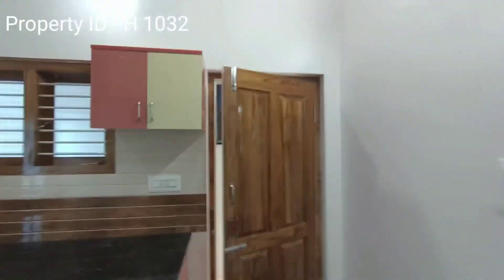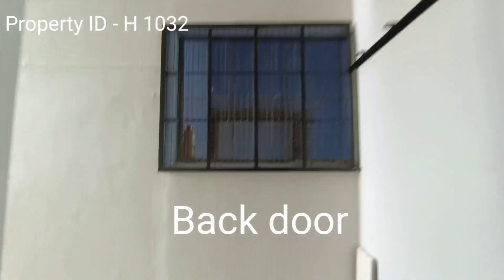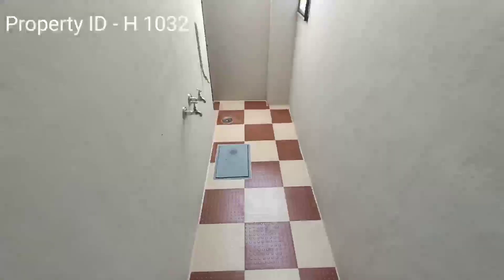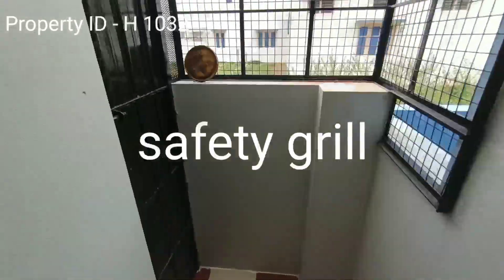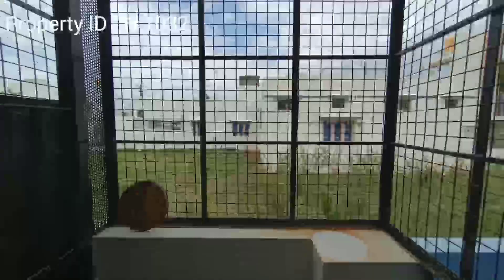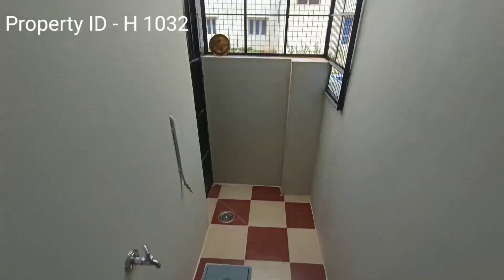Friends, this is the back door, basically for keeping the washing machine and washing utensils. This has a safety grill — you can watch the safety grill for the house.